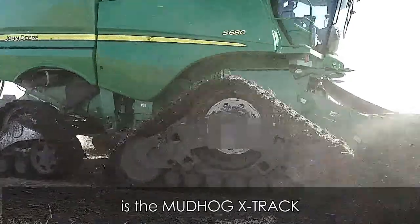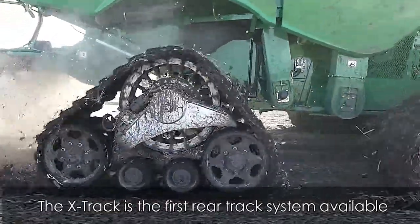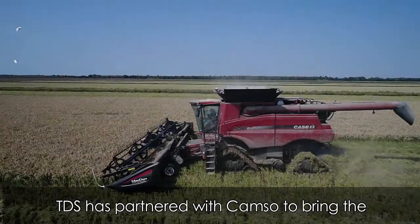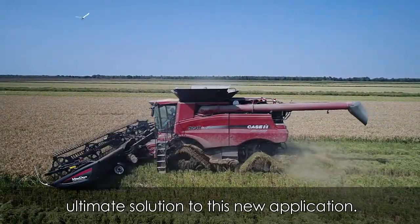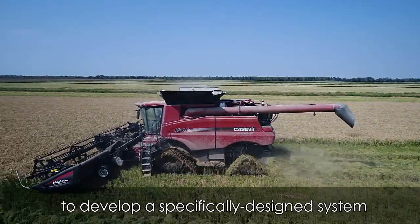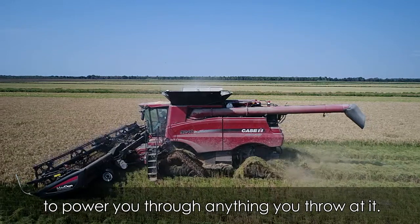One of these new innovative products is the Mudhog X-Track. The X-Track is the first rear track system available for the rear axle of your combine. TDS is partnered with CAMSO to bring the ultimate solution to this new application. TDS and CAMSO engineering joined forces to develop a specifically designed system to power you through anything you throw at it.